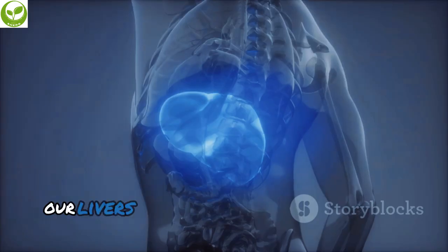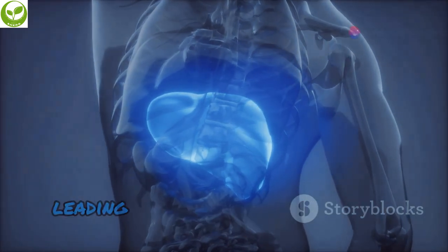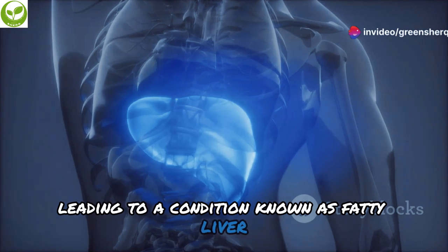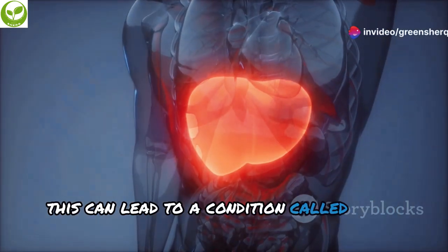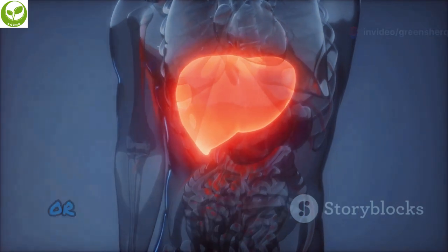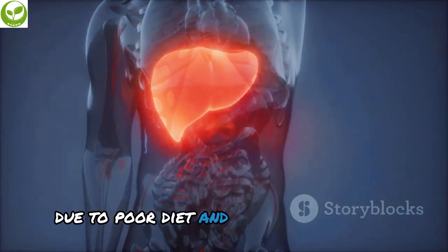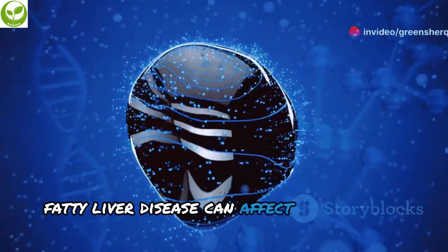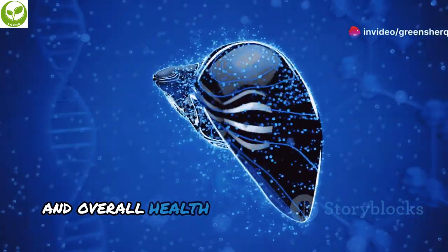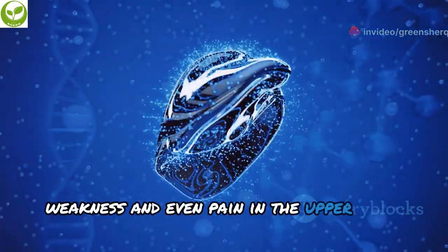When we consume more calories than our bodies need, our livers can become overwhelmed with fat. This excess fat can accumulate in the liver cells, leading to a condition called fatty liver disease, which can be either alcoholic or non-alcoholic — with the latter being more common due to poor diet and sedentary lifestyle. Fatty liver disease can affect your energy levels and overall health, with symptoms including fatigue, weakness, and pain in the upper right abdomen.